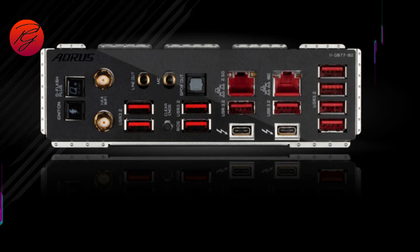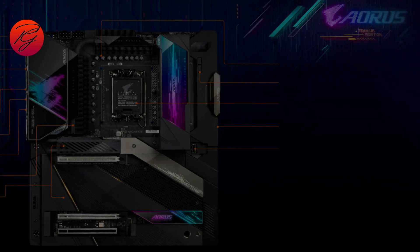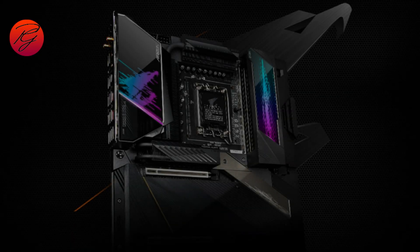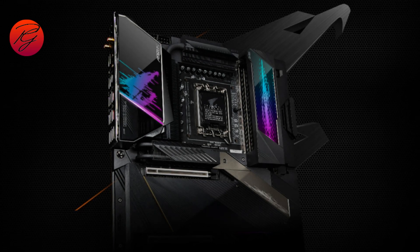It even offers two Ethernet ports — one that supports 10G and another that supports 2.5G — and conveniently Wi-Fi 6E is built in as well. This high-end motherboard loaded with all the latest tech might have to be your next gaming investment.